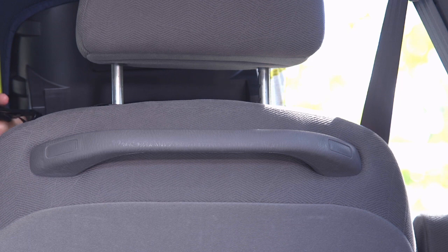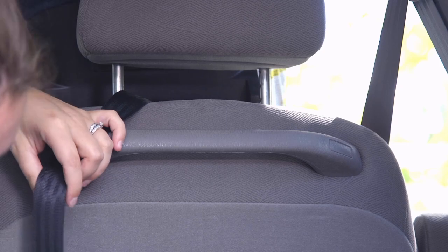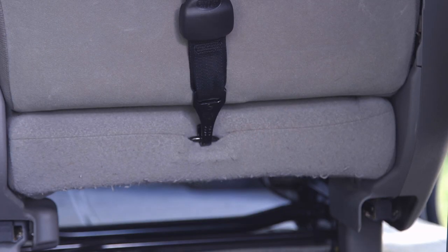You'll also want to use the tether. In this vehicle, the tether routes under the head restraint and attaches to the back of the seat. Be sure to check your car manual for the location of the tether.